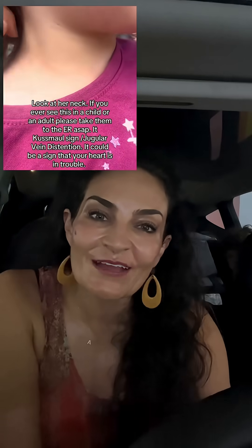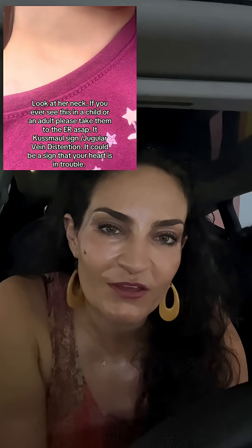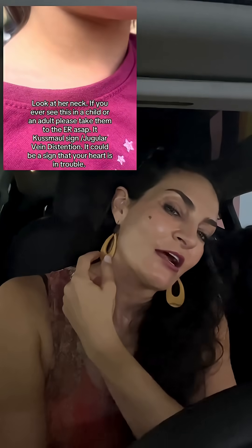Hello everyone, here is Dr. Benadussi. So what's going on in this video? We see a blood vessel that's getting enlarged right here.